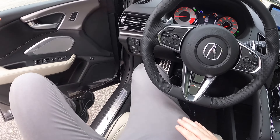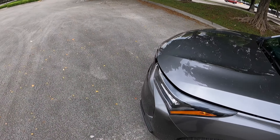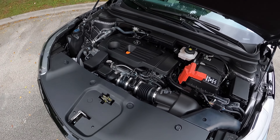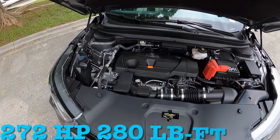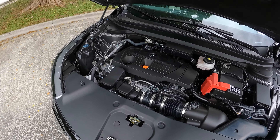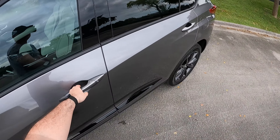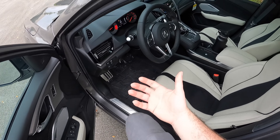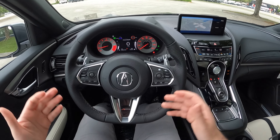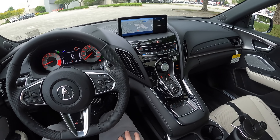Now let's get underneath the hood. We have the awesome 2.0 turbo four-cylinder, producing 272 horsepower and 280 pound-feet of torque through a 10-speed automatic transmission. I've always been a huge fan of this engine ever since it first came out — I like the way it feels and the power delivery is great. Now that we finally get all-wheel drive as standard, which should have been from the get-go, that's going to be really good for putting down the power.